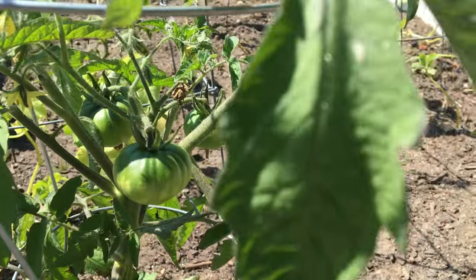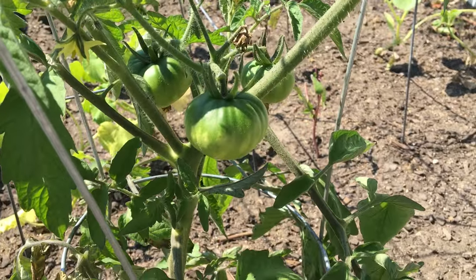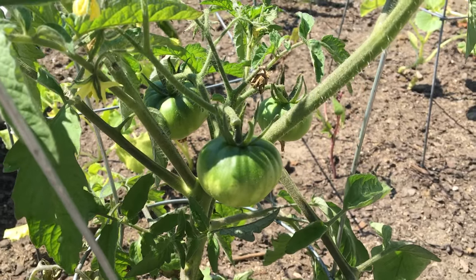Tomatoes. Tomatoes, well no kidding they're tomatoes. What kind of tomatoes are these? I don't know. Neither do I. We can't remember. We have the little tags at home but can't remember which is which.